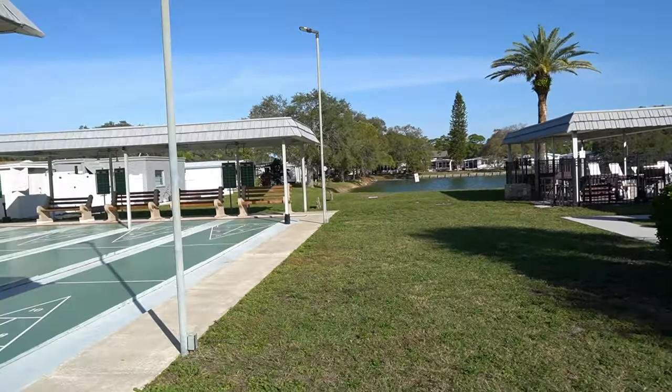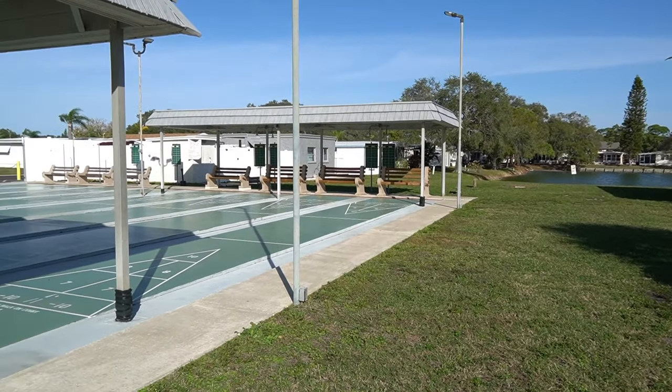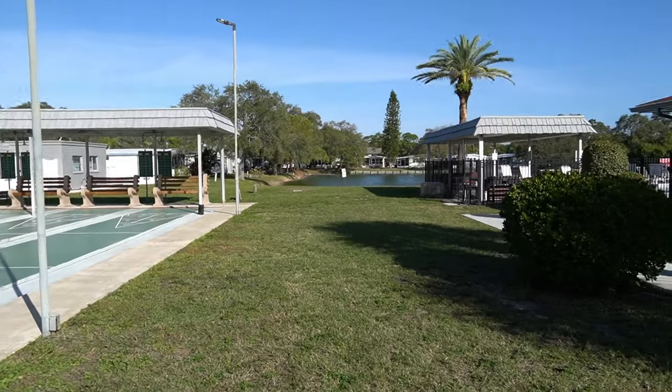Great park, great listing. As always, this is Greg, SLR Mobile Homes. Thank you for watching — we'll see you next time.